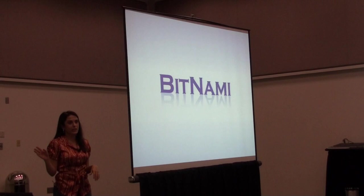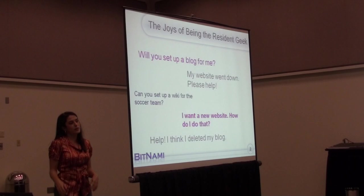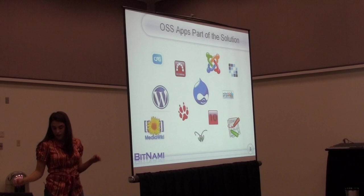Hi everyone, I'm Erica from Bitnami. I already saw the poll earlier, and I know most of you guys are sysadmins and developers. One of the things that means is that you get to be the resident geek for everyone you know that wants a blog or their pictures on the web, or their computer breaks — you're the one who gets stuck putting up the soccer team website and things like that.